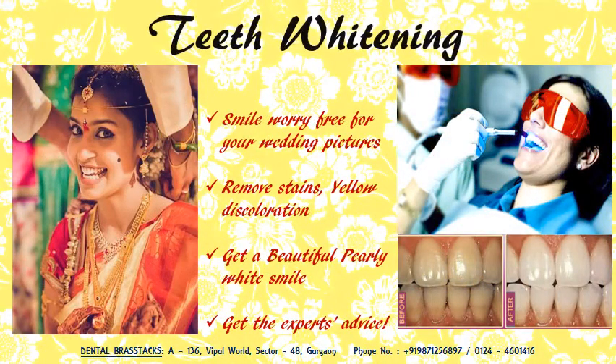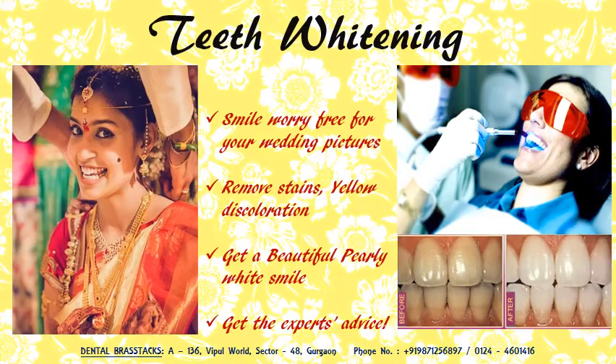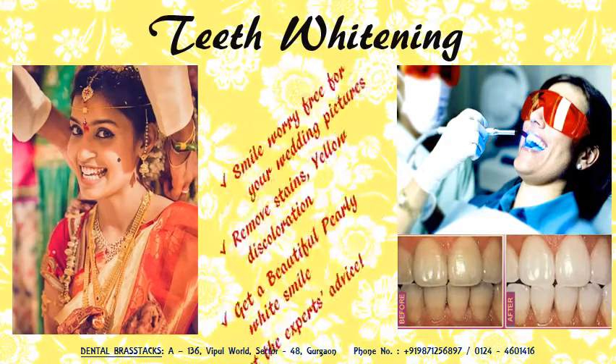With dental bleaching, make your partner fall in love again with your shinier and brighter smile. Get the experts to do the needful for you so you get your best happy pictures.